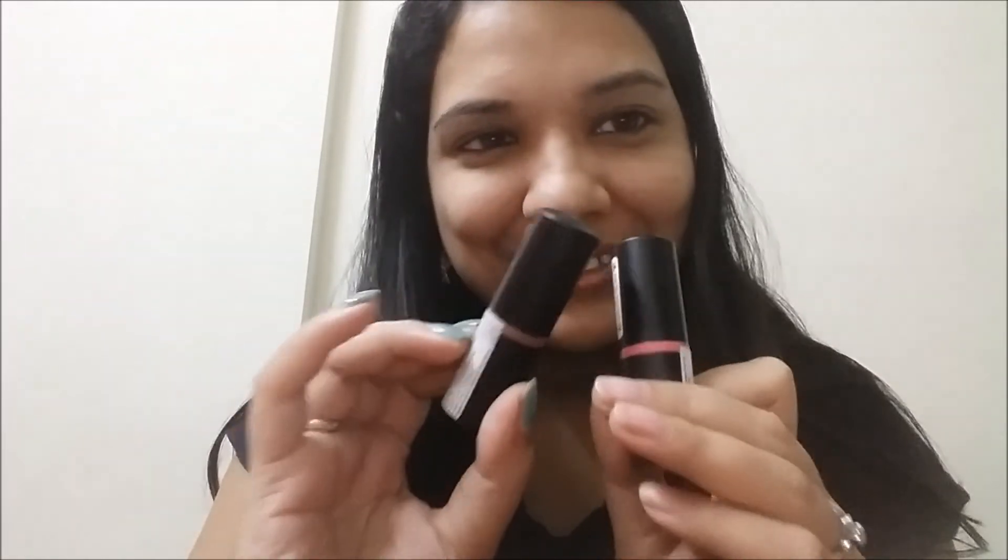I don't have a problem with the leather scent, but some people might. So if you have a problem with that, don't buy them — but if you don't, just grab these because they are really nice. So just buy these, okay? Take care!